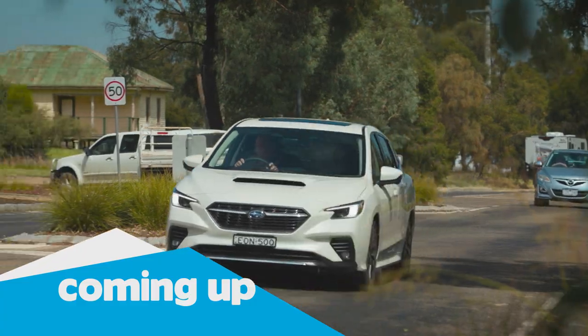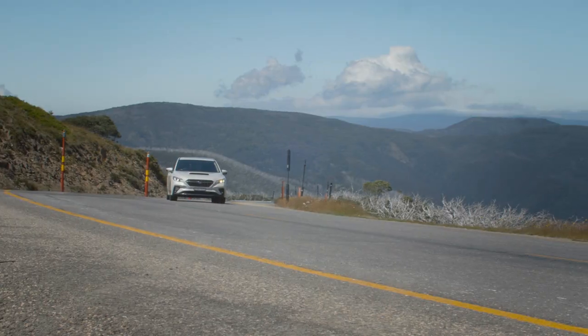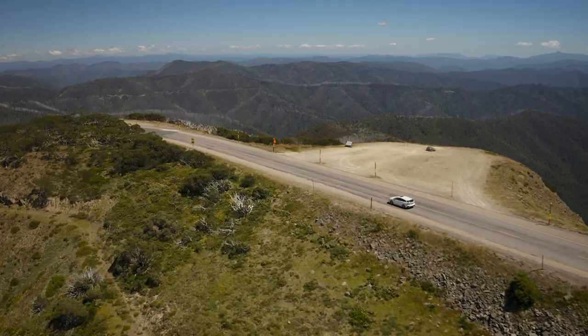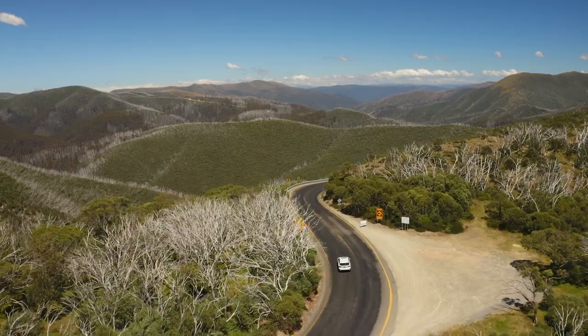Coming up, I take the 2022 Subaru WRX all-wheel drive TS for a detour that matches the excitement of this iconic car. We're heading to the Great Alpine Road, or as I like to call it, the road of many helmets.